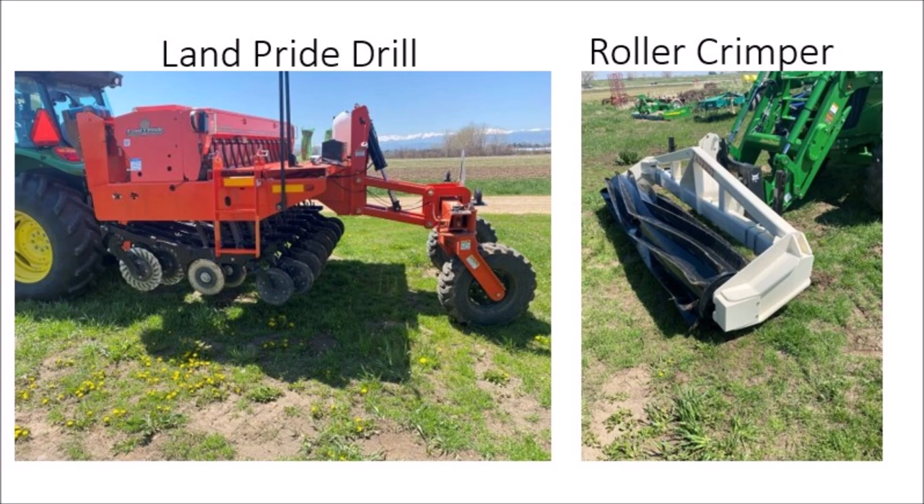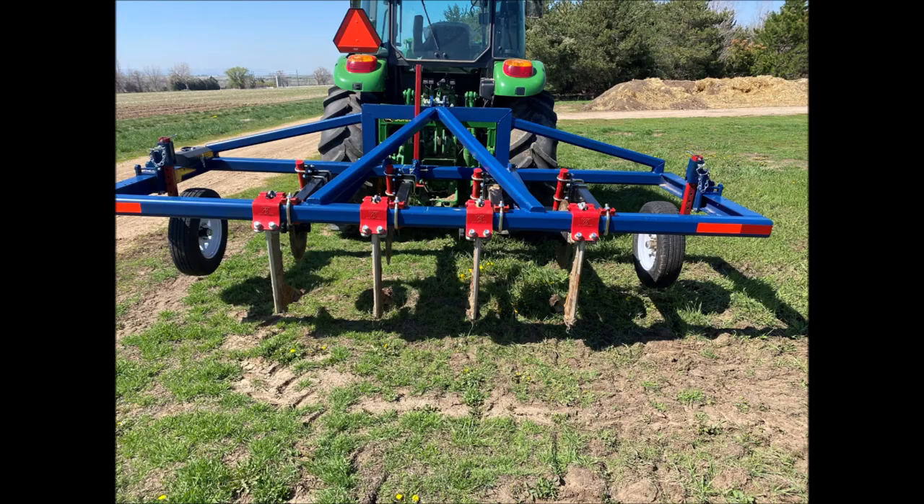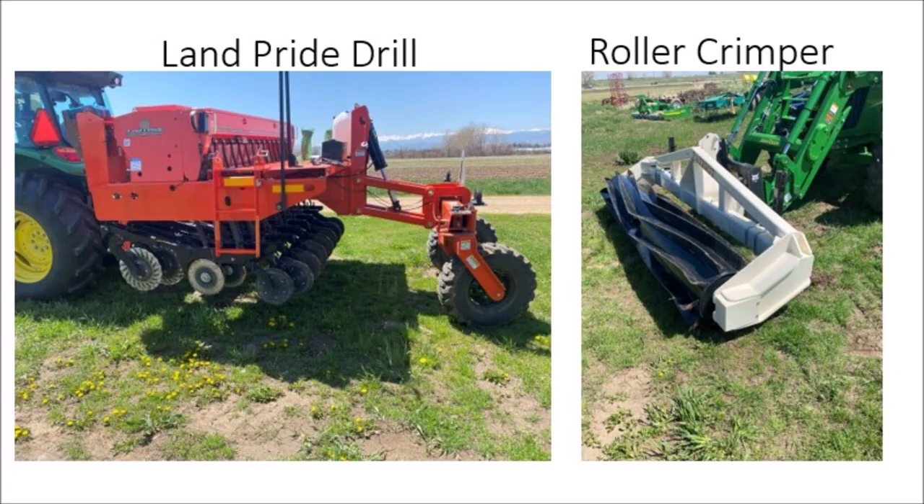We got the equipment, which consisted of a no-till drill, a roller crimper, and shanks to build a Yeoman subsoiler. The subsoiler on that tractor will pull four shanks, but with a bigger tractor it can do six shanks. The drill is a Land Pride, it hooks on the arms — not really a three-point — and it's 10 feet wide. It works pretty well.